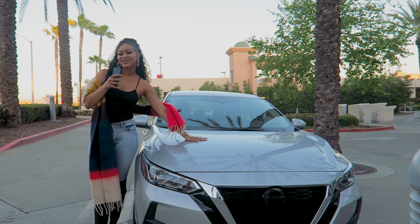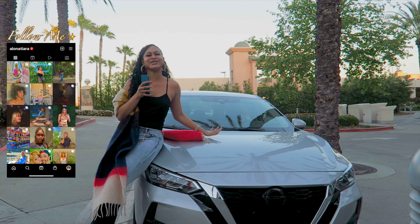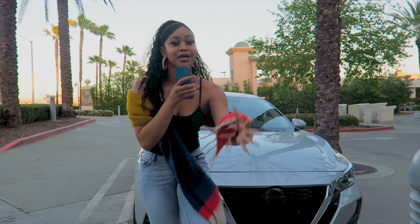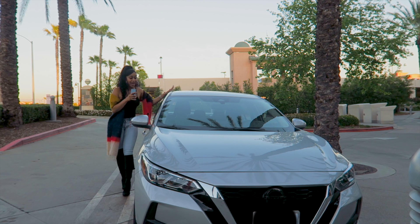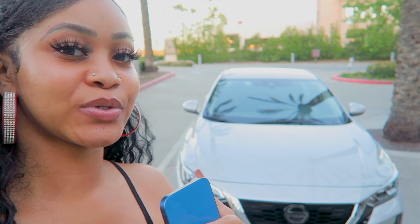Hey y'all, what's up, welcome to my channel. Clearly I'm Alana, and this is my brand new 2022. I'm trying to be quiet because I'm filming at the library, but let's take a look inside my new car. First, let's get into the details of the outside. This is my silver — and let me just say I never thought I would have a silver car. Actually, I never thought I would have a Sentra. This is a 2022 Nissan Sentra.